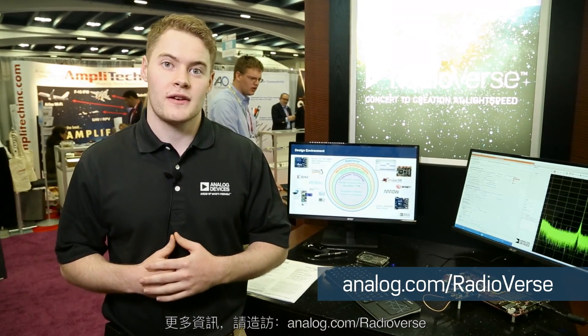Thank you very much for listening. To find out more, go to analog.com/Radioverse.